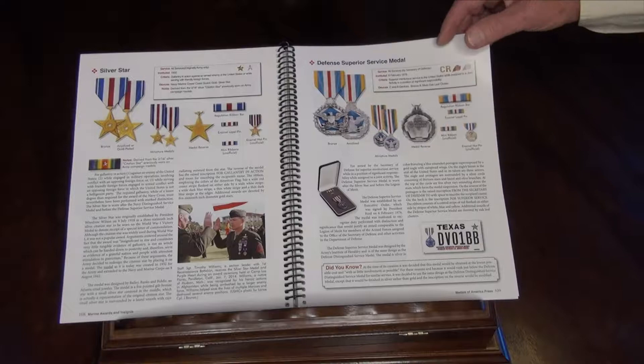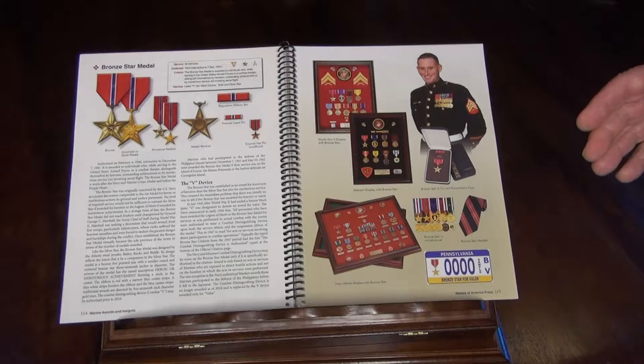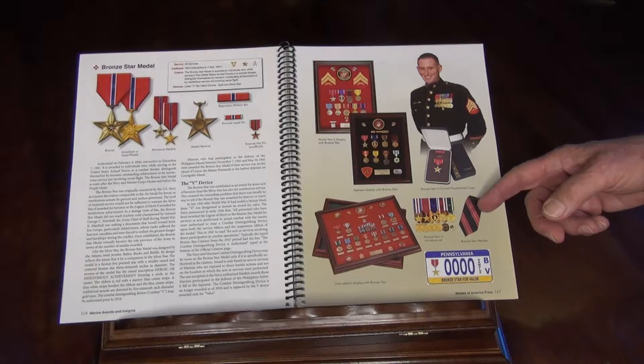There are really good layouts when you get to medals like the Bronze Star. It shows you how it's worn, how it's displayed, how it's presented in the case — even the Bronze Star tie, license plates, really cool stuff.